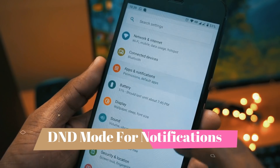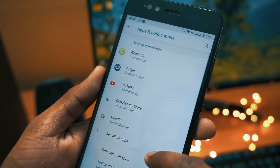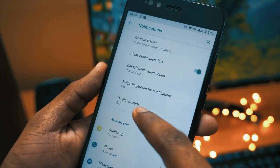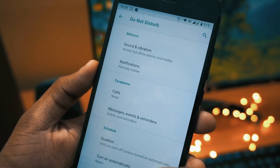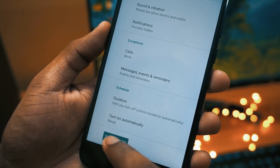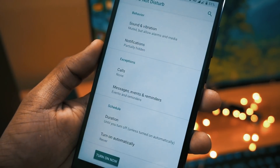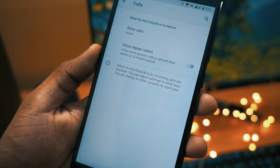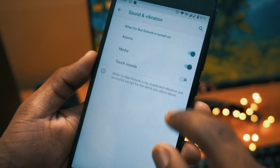Next in the list, we have the Do Not Disturb mode for notifications. To activate it, you have to go to Apps and Notifications, and there you will see the new Do Not Disturb feature. Once you go in, you will see a lot of options — when to turn it on, behavior exceptions, and schedule. You can schedule the time when Do Not Disturb needs to be activated.